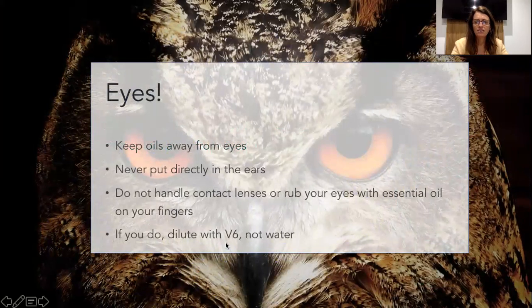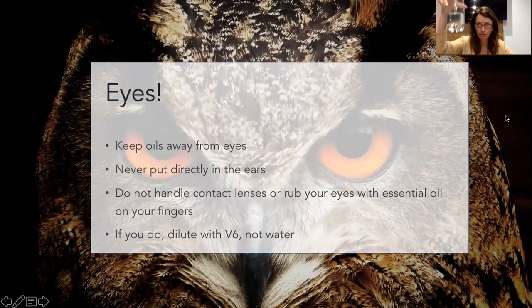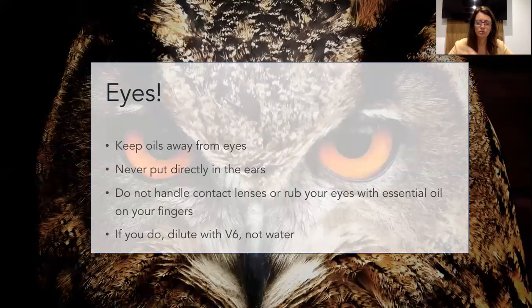Photosensitivity is only for topical application. I don't believe if you put a little bit of lemon oil in your water, for example, that you're going to produce photosensitivity. I believe it's just topical, direct application.